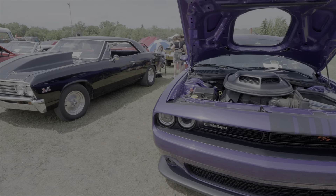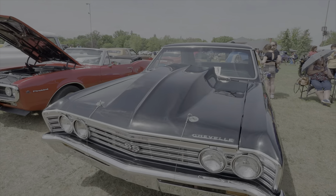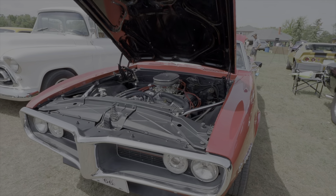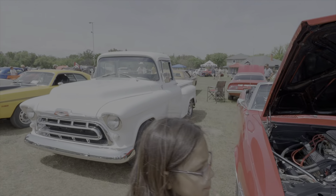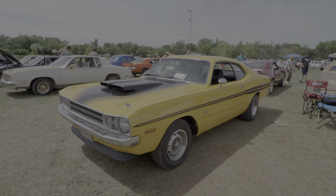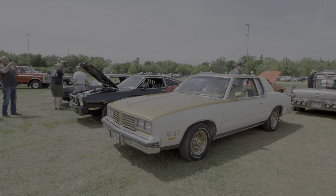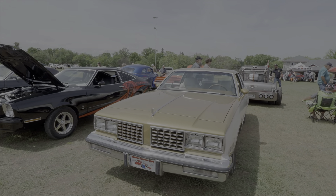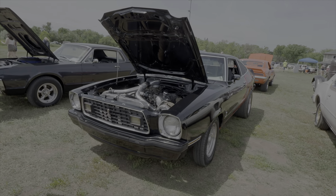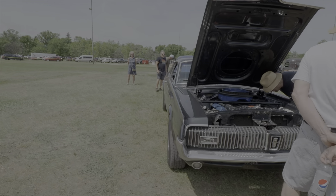Challenger RT. A '67 Chevelle 427 — this car sounds pretty healthy too. Ragtop Firebird, nice Chevy half ton, 340 Demon. And this gentleman's had this W30 Cutlass around for a while — it's all original, I don't think it's ever been painted. Mustang Cobra, and another Cougar.